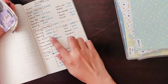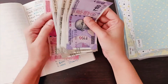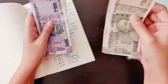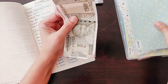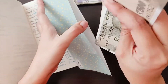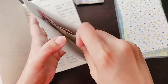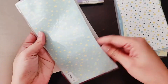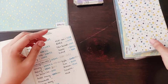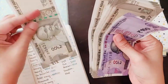For beauty I have two thousand five hundred rupees, so this money goes into my beauty envelope. I have nothing left from the previous month. This is my beauty envelope done.